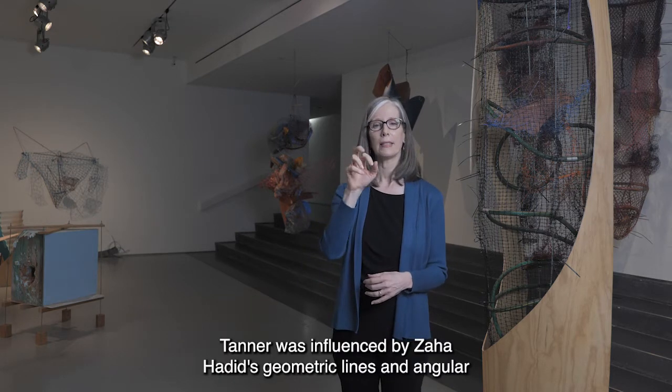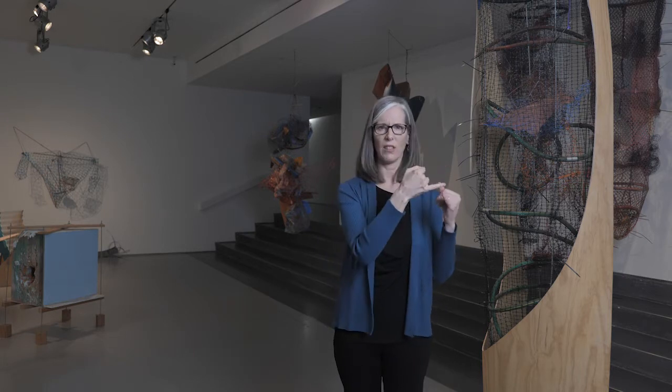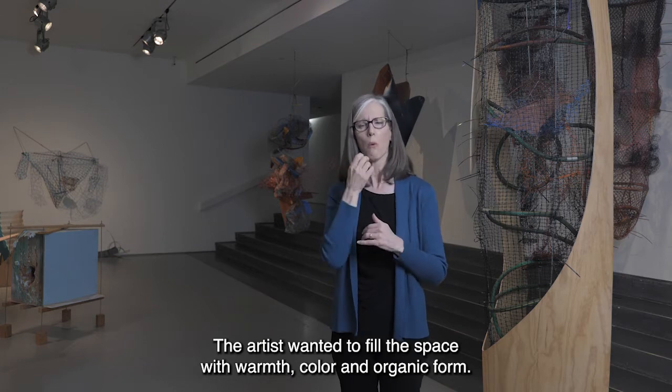Tanner was influenced by Zaha Hadid's geometric lines and angular forms. The artist wanted to fill the space with warmth, color, and organic form.